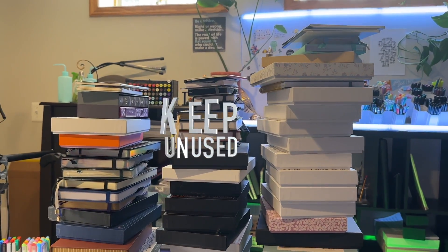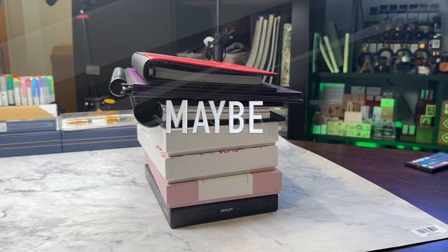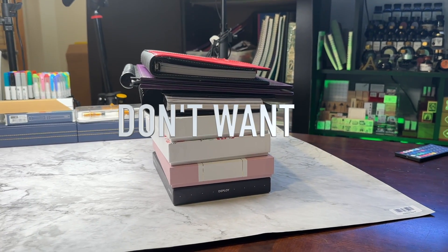As I went through this process, I had to really think about whether this was a notebook that I wanted. So I set up three piles for myself: yes, I want them and they're unused; and ones I might want but could be given away or stored away.